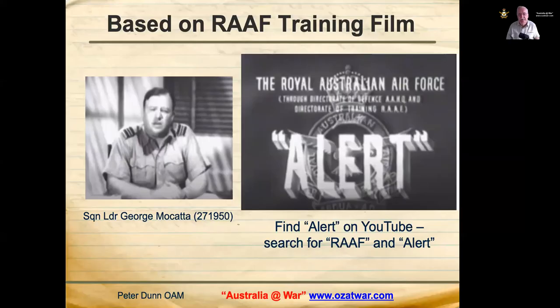This presentation is based on a RAAF training film titled 'Alert', narrated by Squadron Leader George MacArthur, who was in the air staff section of RAAF Command. That unit was part of General Headquarters Southwest Pacific Area — MacArthur's theatre of command — and was located in the AMP building on the corner of Queen and Edward Streets.